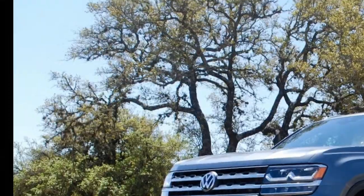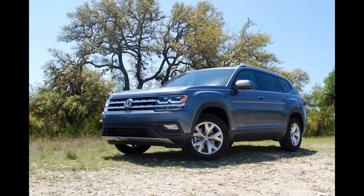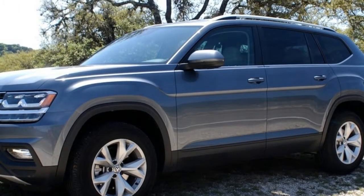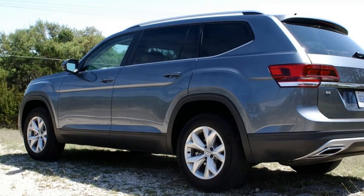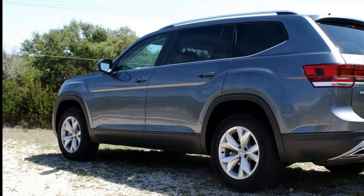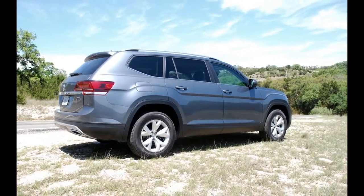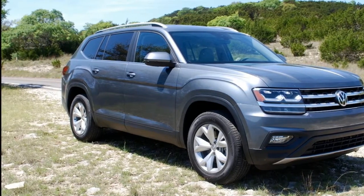The 2018 Volkswagen Atlas has arrived to a party where everyone is looking at what it's doing. After all, if you're rolling in super late, you'd better have a good reason to back it up. The Atlas is a product of VW's failed attempt to regain a huge stake of the American market, an effort stalled not just because of corporate malfeasance, but also the drastic shift away from cars and minivans.